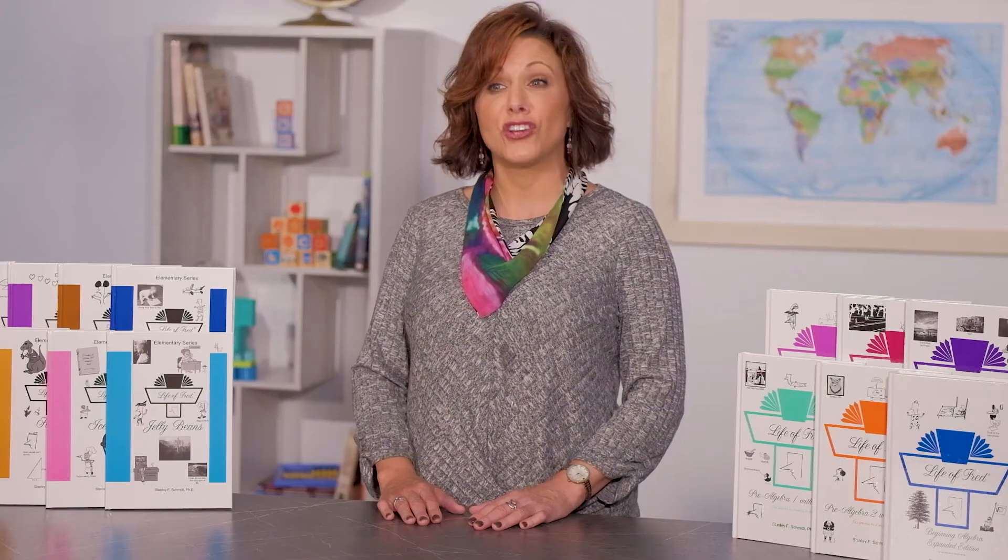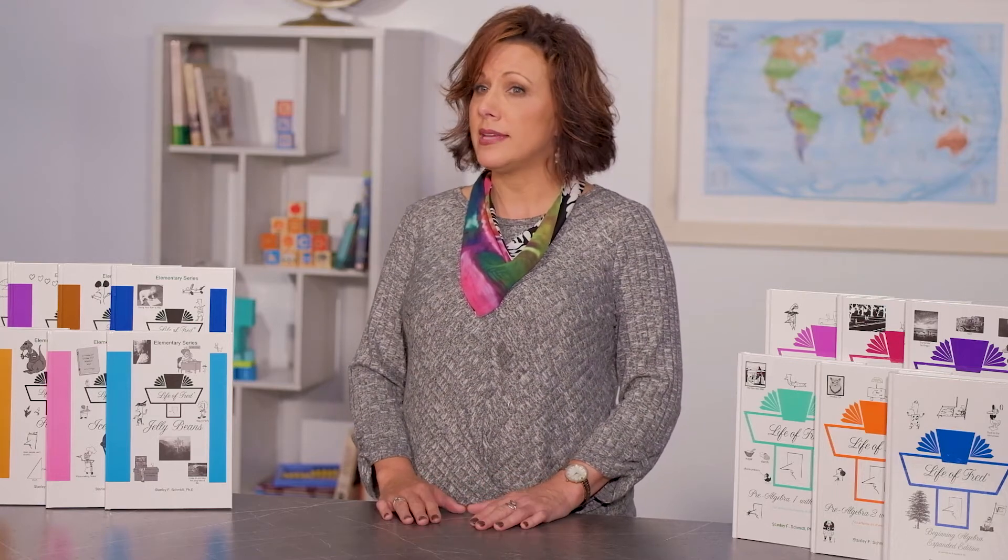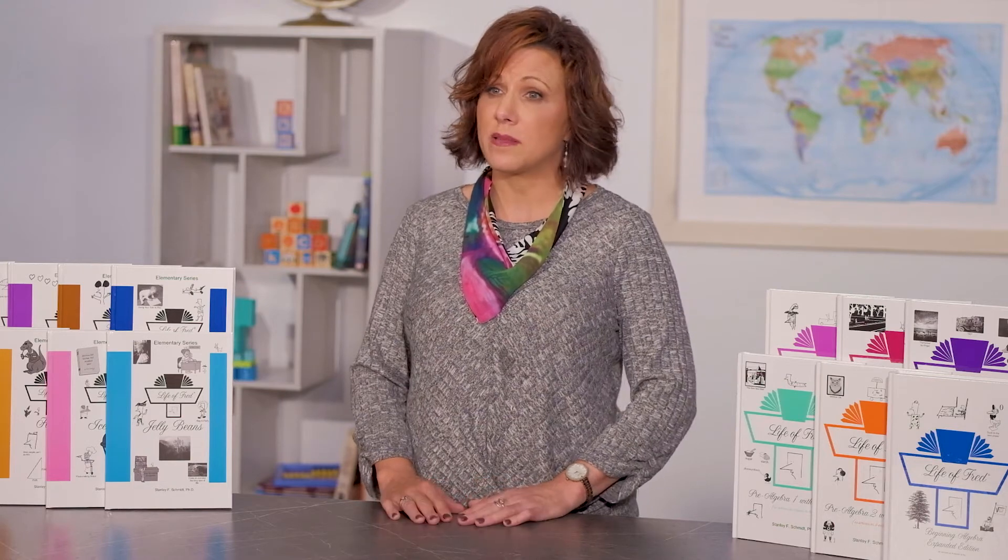Set aside what you think a math program should look like and let me introduce you to something quite unusual. Life of Fred is a math curriculum for students from first grade to advanced high schoolers. The author is a college math professor, Stanley Schmidt, who used to entertain his students with silly stories of Fred. It's a good fit for students who might need more of a challenge. It's mastery-based, neutral, and requires a low amount of teacher interaction only at the elementary level.